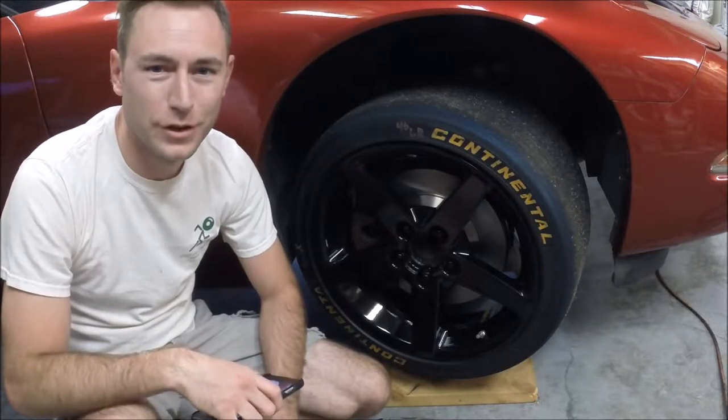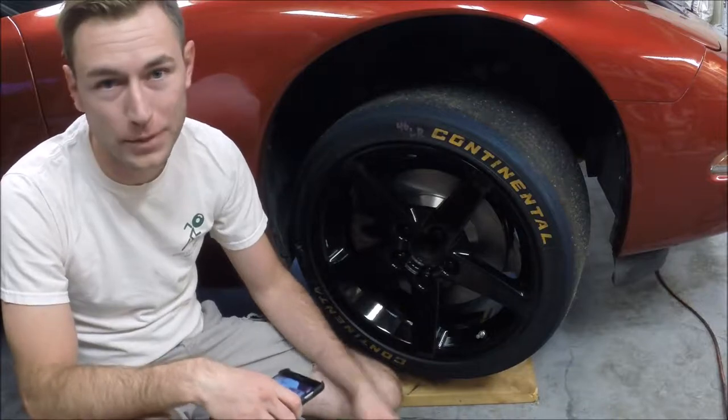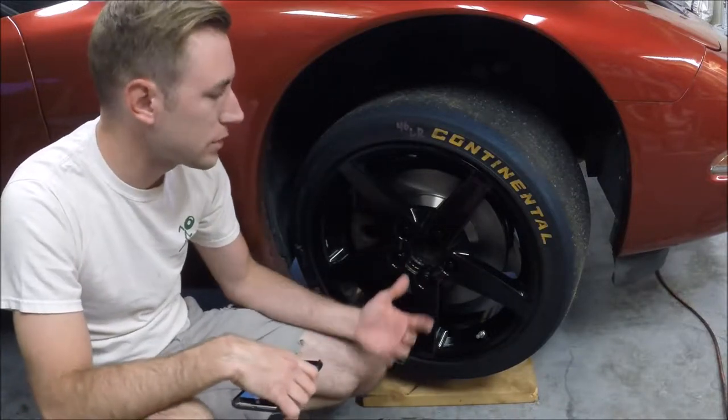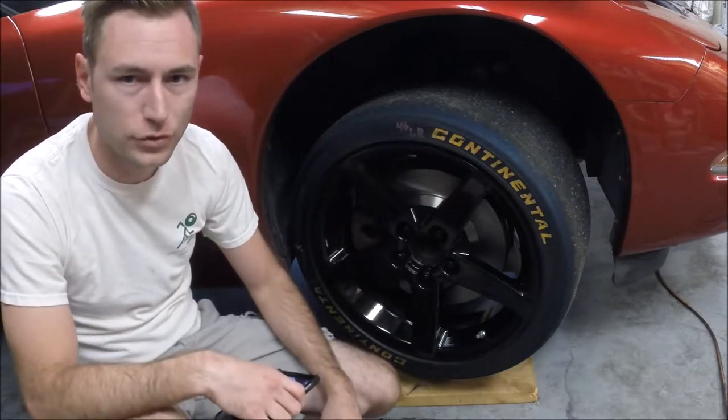Hey guys, welcome to another edition of Scrubs Garage. Today we're talking about tires — where the rubber meets the road. A popular question that always comes up on the track day forums is: what kind of tires should I run for my track day?